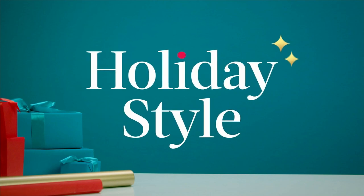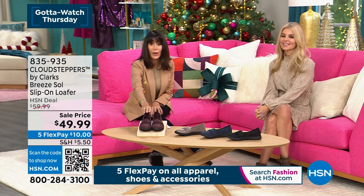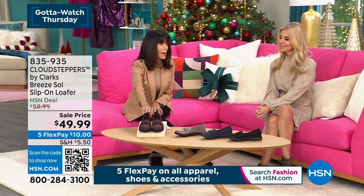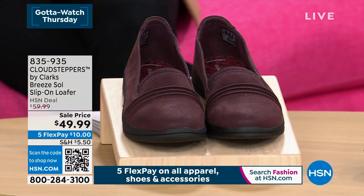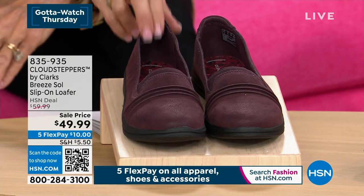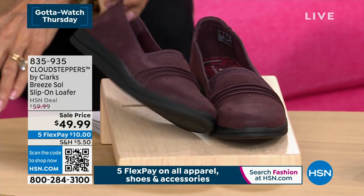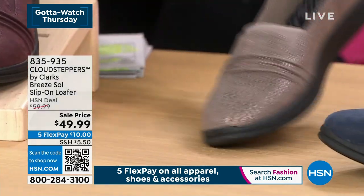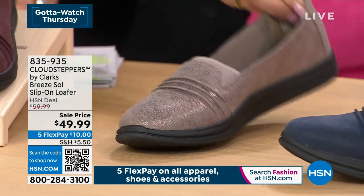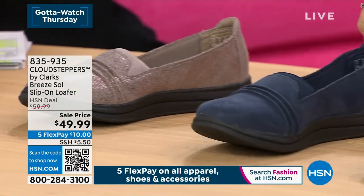I just want to remind you again before we say goodbye — Colleen is coming in next. So this is the Breeze — we marked the Breeze down right before the show today to $49.99. It is your very simple slip-on loafer. We have two and a half minutes and it's available. I think that was called the Burgundy. And then over here, look at that in that really pretty light metallic. We have it in navy blue as well.